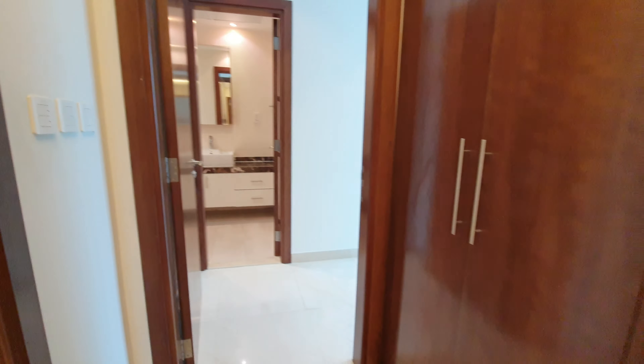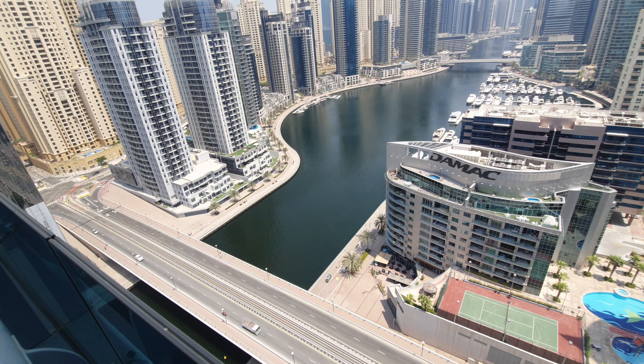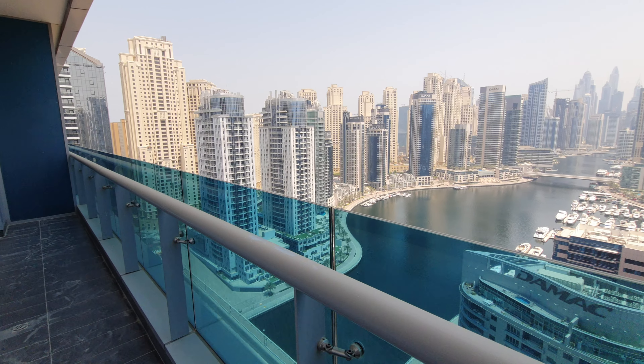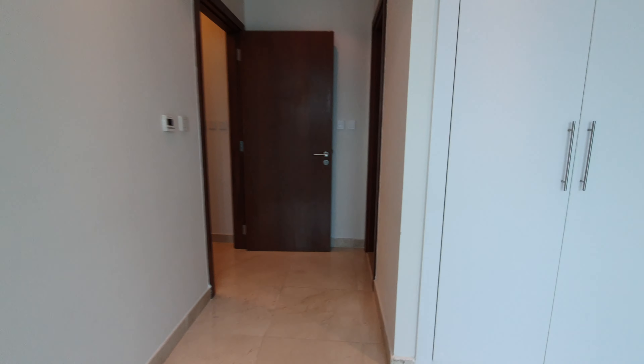This is the marina view. As mentioned, there are tennis courts and facilities for the other building, and this is the bridge — it's connected to JBR. So from this area it's very good connection to JBR beach, just walking distance. So to summarize: three bedrooms plus maid room, all rooms have marina view, and all rooms have attached bathrooms.